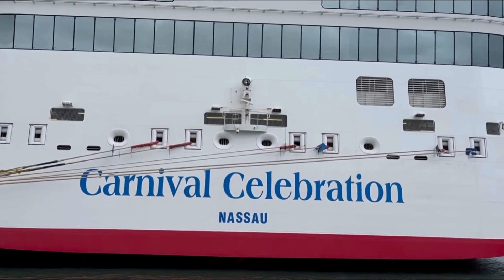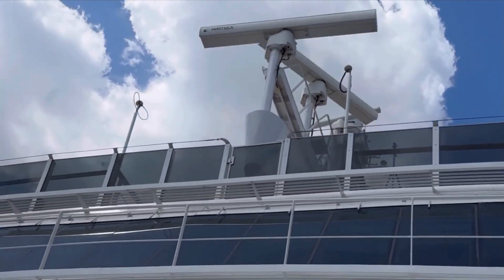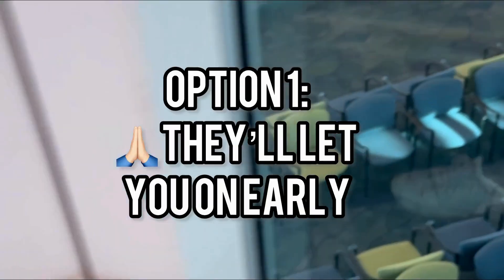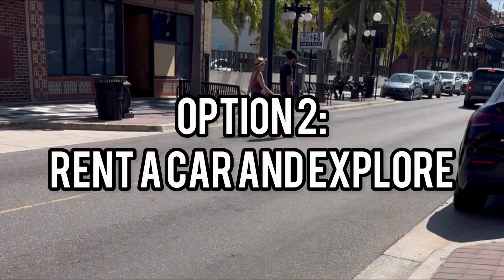If you fly into your departing port city the day of your cruise, or you have a late boarding time with an early hotel checkout, you're sometimes faced with hours to kill. Here are my four recommendations of what to do. You can always go to the cruise terminal and hope they'll let you on early, but if not, you're left stuck sitting and waiting for hours — and that sucks.